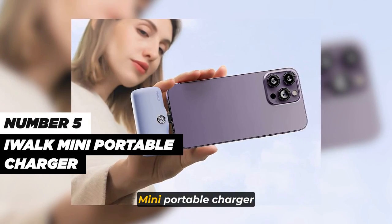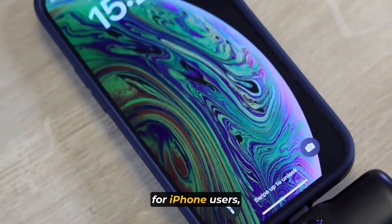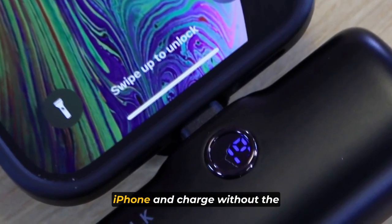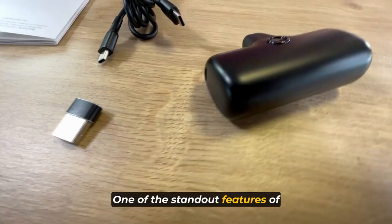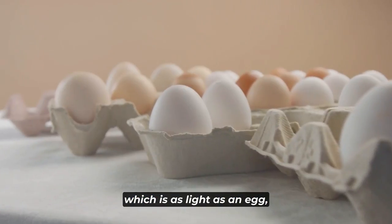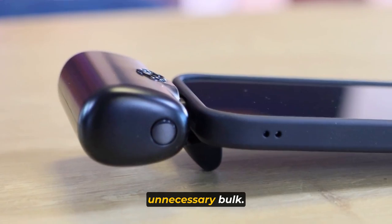Number five: the iWalk Mini Portable Charger is the ultimate on-the-go power solution specially designed for iPhone users. This innovative power bank comes with a built-in connector, allowing you to effortlessly plug it directly into your iPhone and charge without the hassle of carrying an extra charging cable. One of the standout features is its ultra-compact design, weighing only 78 grams, which is as light as an egg. This mini emergency charger easily fits into your pocket or bag, ensuring you have power wherever you go without adding any unnecessary bulk.